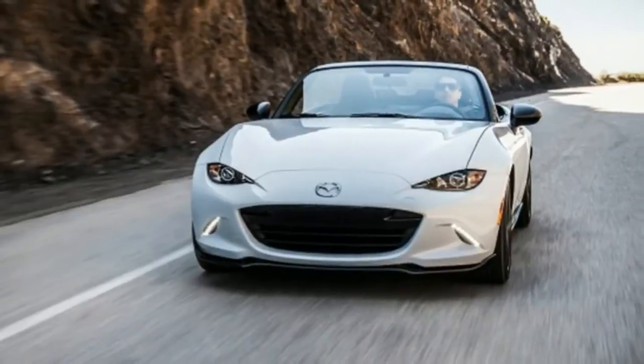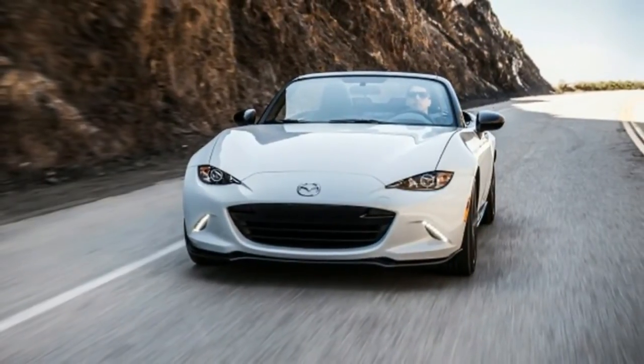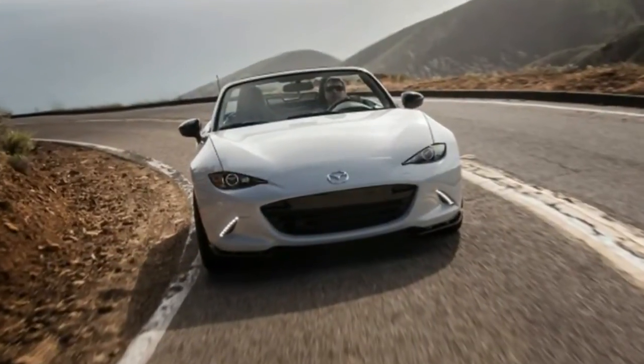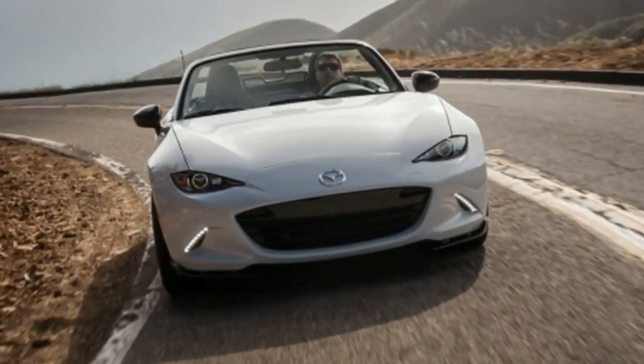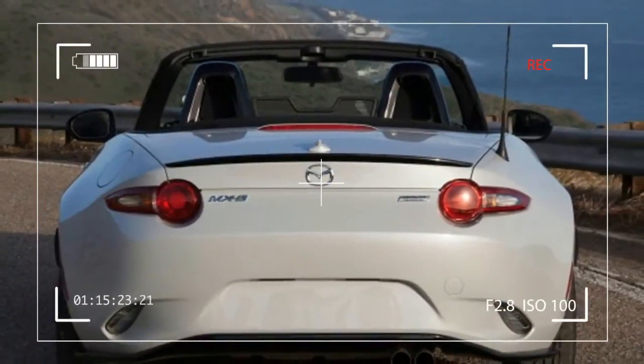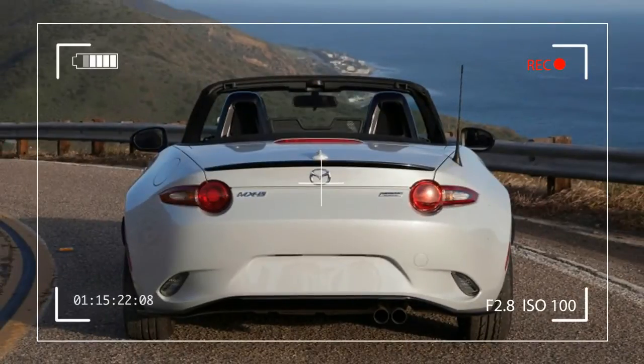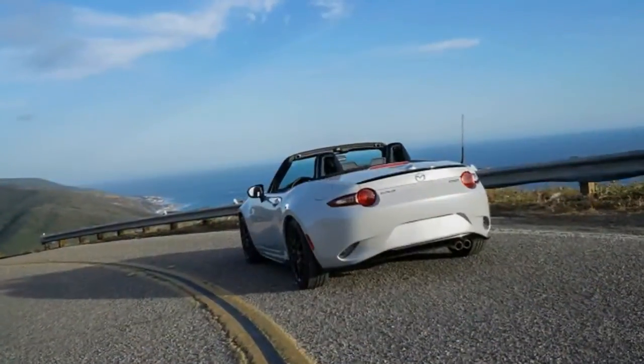And I heard every single mile. Our MX-5 Miata club has the minimally insulated top also found on the base level trim, and at highway speeds the wind and road noise fills the cabin with a loud, steady roar. This likely won't be a problem for fans of white noise, and it can be overcome by the stereo.